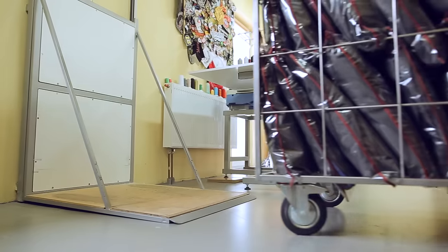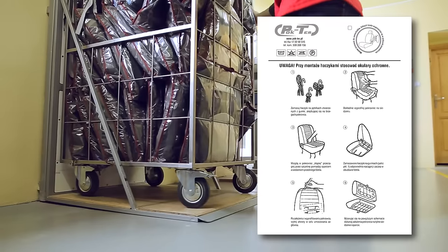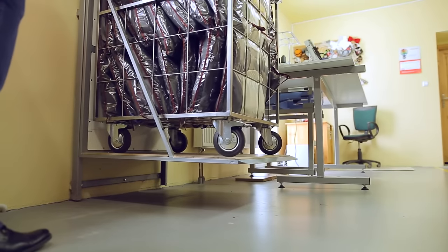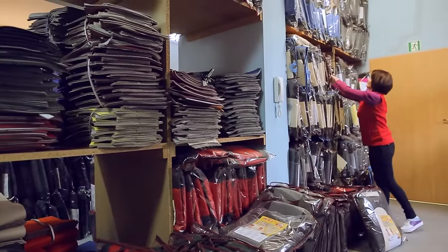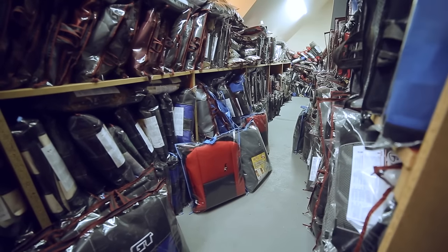Every set of seat covers includes a manual for self-assembly. It helps every customer to put covers onto seats. Packaged seat covers are transferred into the storehouse and from there straight to a happy customer.